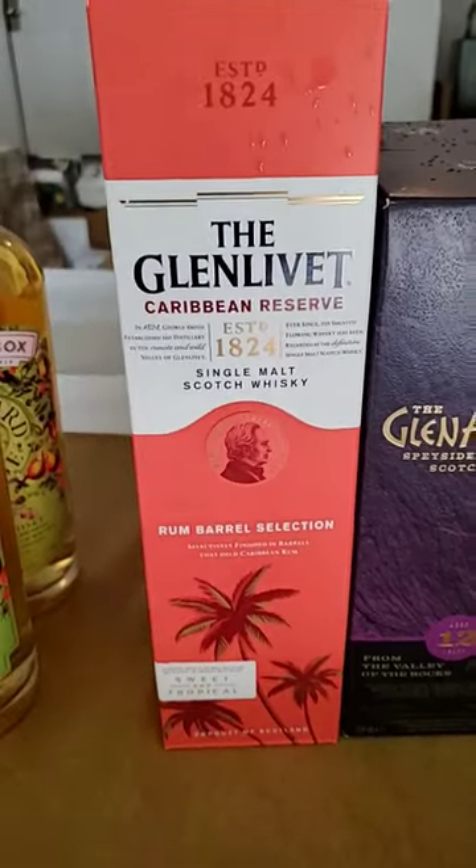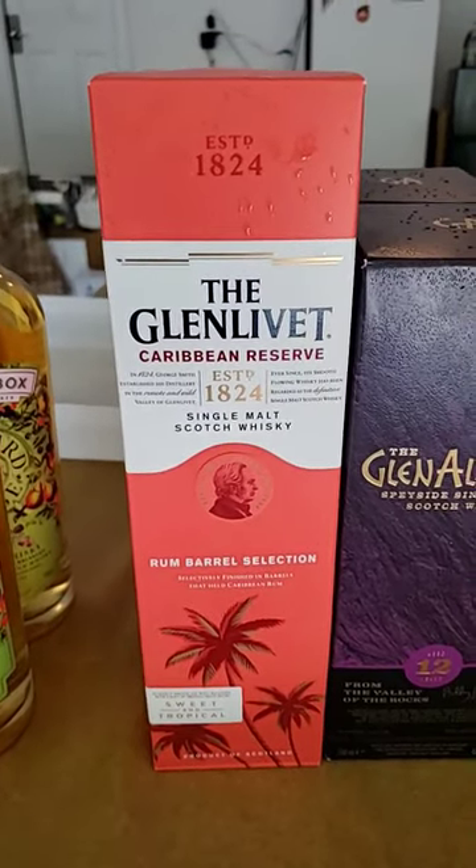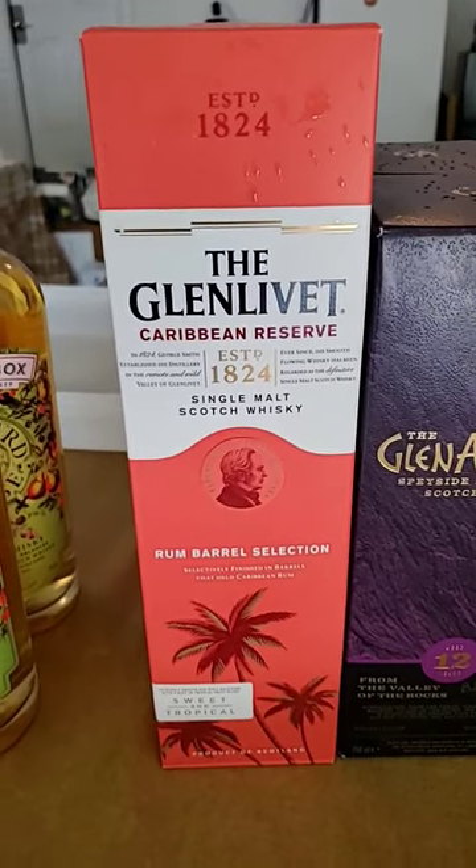Then I decided to go through different types of finishes. So we've got the Caribbean Reserve here from Glenlivet. Hopefully this one represents the rum pretty well. I actually have not had this one before, so that'll be fun.